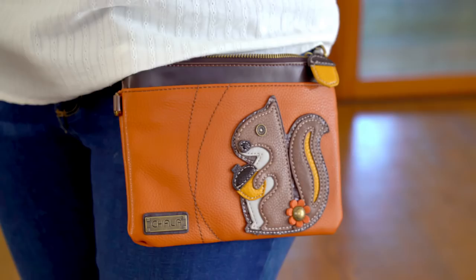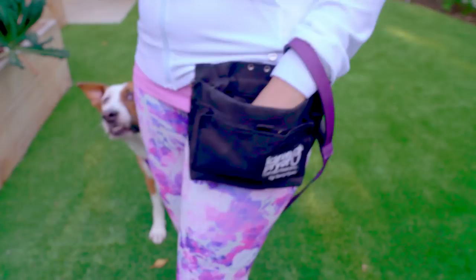Next, you'll need a treat pouch. I like bait bags with lots of space for treats and room to store my phone, keys, and poop bags. You can wear it around your waist or as a cross-body bag. You'll also need treats — num nums, cookies, whatever you want to call them. You want an assortment of healthy, delicious training treats.